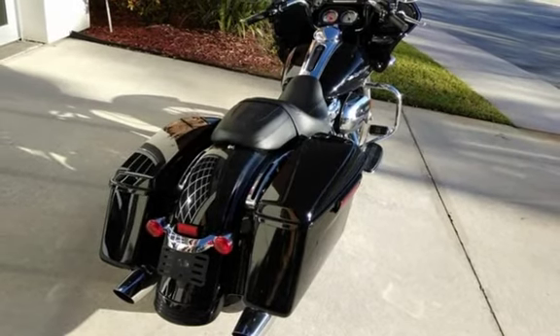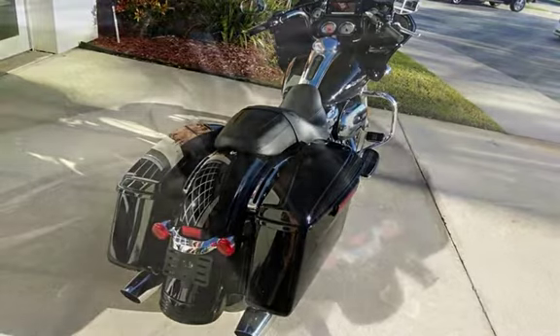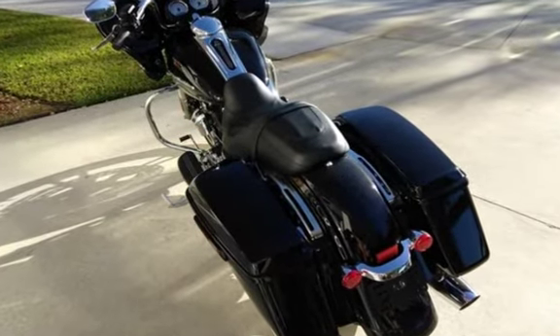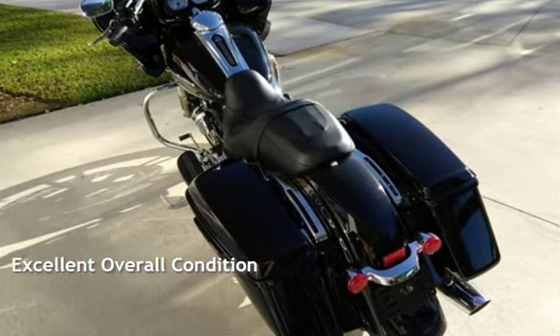This motorcycle has an engine. This Harley-Davidson is a steel with less than 7,000 miles on the odometer. This vehicle is in excellent overall condition.